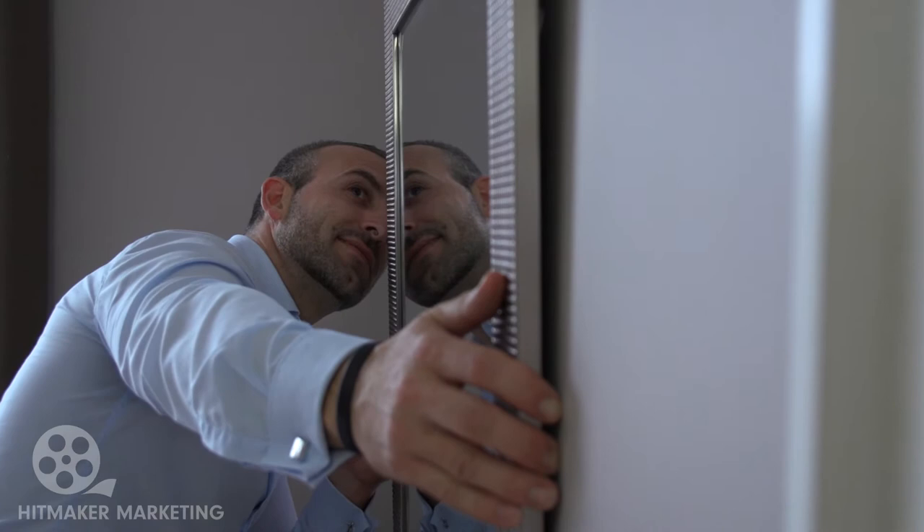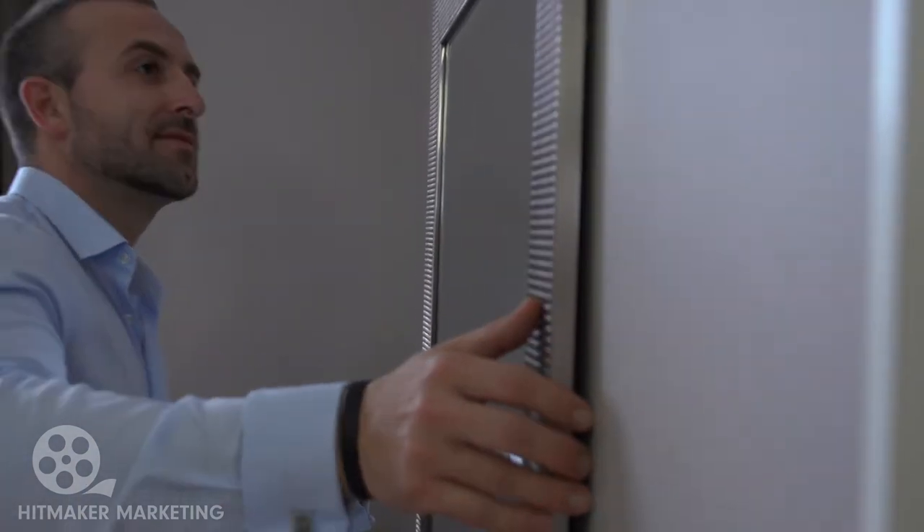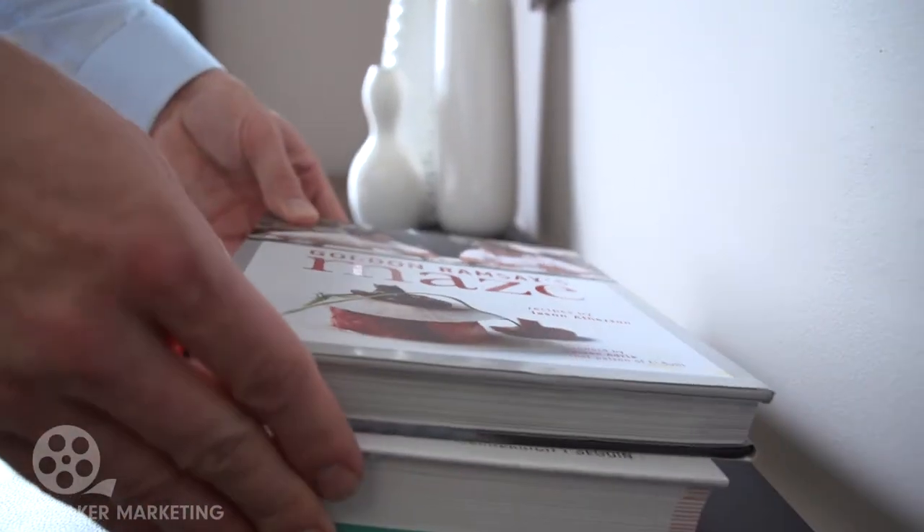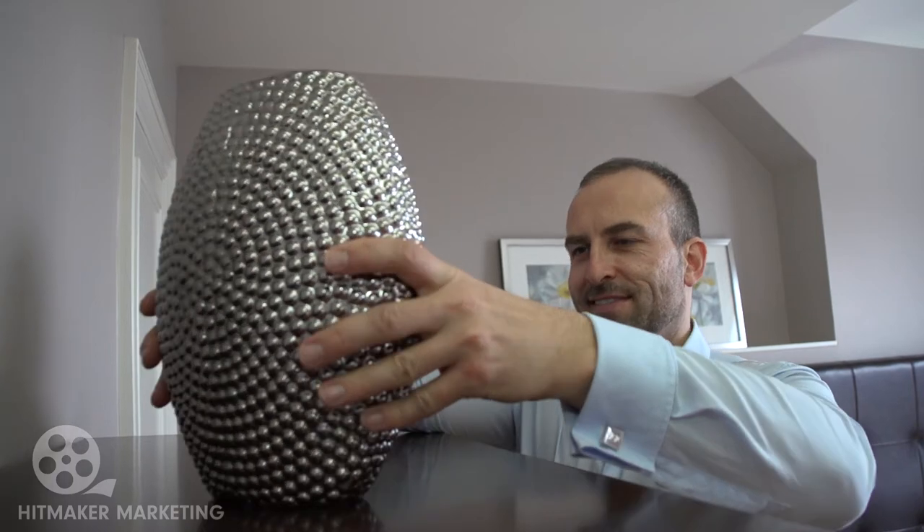Hanging a mirror over the console table allows natural light from the window to brighten up the space. I'm adding a few pictures for a pop of color, as well as some carefully selected accessories to complete the look. Perfect.